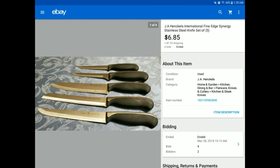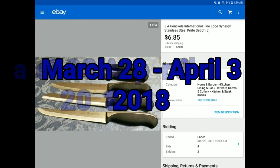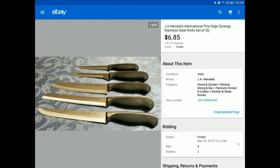What you see here are several things that sold from March 28th through April 3rd. I believe we sold 11 different items. Not a great week for us.